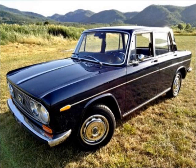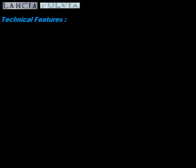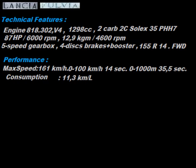It is a pleasant and easy-to-drive car, spacious and comfortable, with adequate performance for current traffic. If properly maintained, it is very reliable. The engine is the well-known 4-cylinder V configuration, here in its maximum expression on a Fulvia sedan. Two Weber double-barrel carburetors, 87 horsepower — a considerable value for a 1.3 in 1970. Four-disc brakes with brake booster, 155/14 tires. Good performance: 161 km/h top speed, 0–100 km/h in 14 seconds, 0–1000 m in 35.5 seconds.